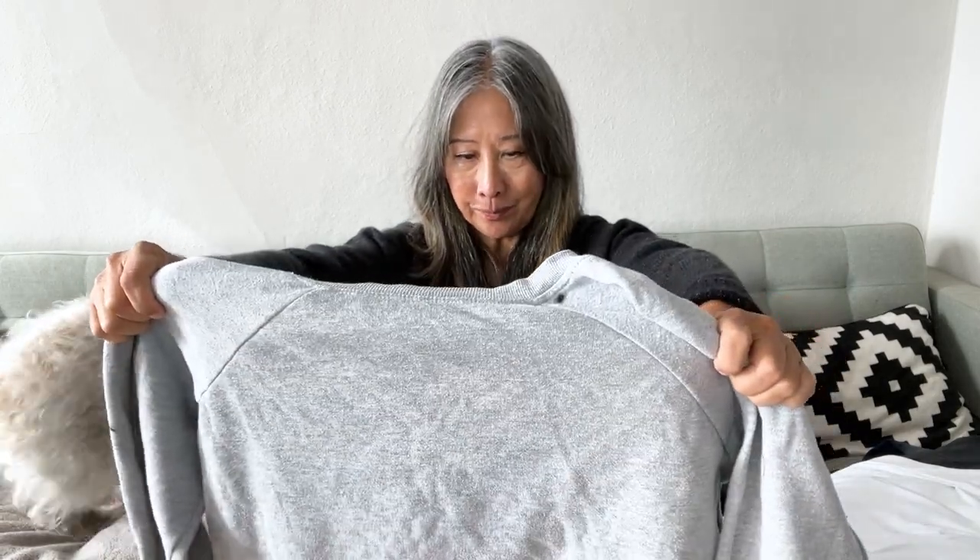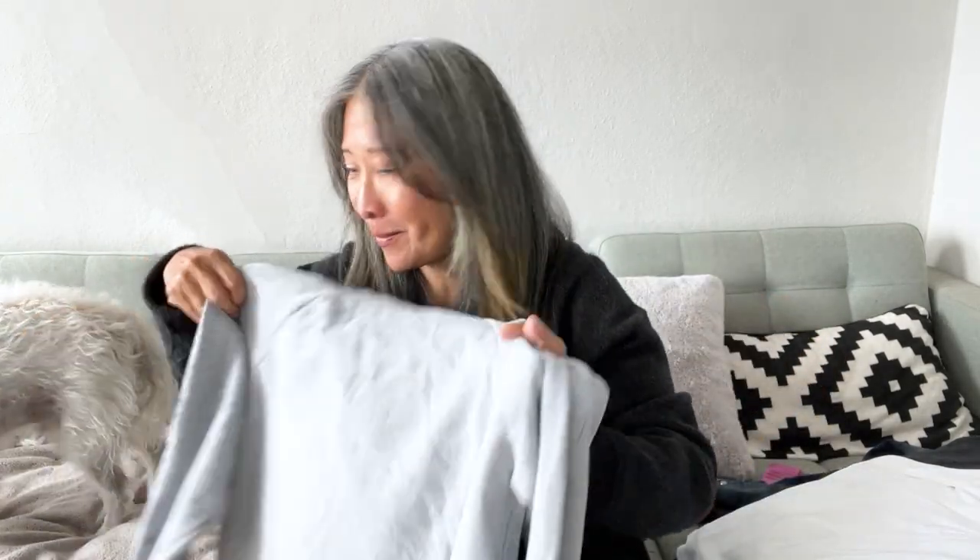I also picked up this sweatshirt — it has Notorious B.I.G. as a baby, says Brooklyn, and he's wearing a little crown. I just couldn't pass this one up, I thought it was really really cute.